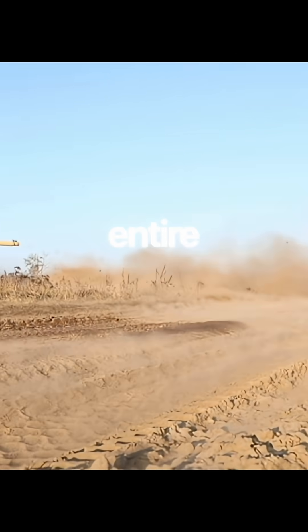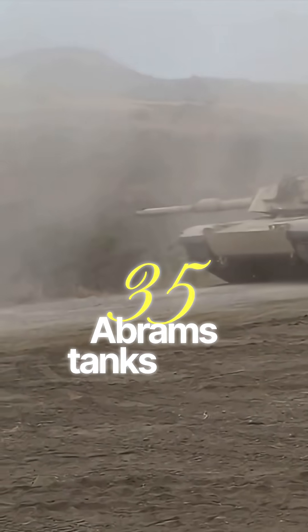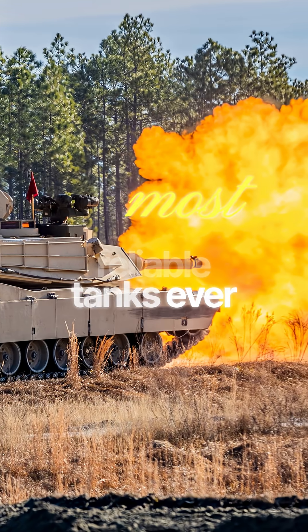You won't believe the last part of this video. Over its entire career, across six major conflicts, only about 35 Abrams tanks have ever been destroyed in combat. This tank has proven itself to be one of the most lethal and reliable tanks ever built.